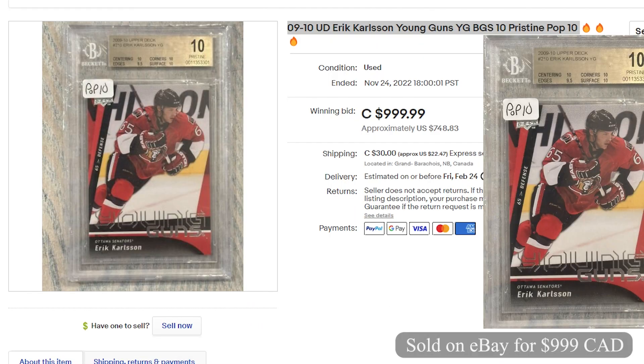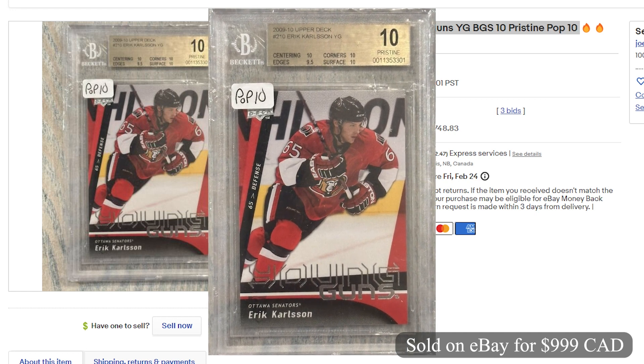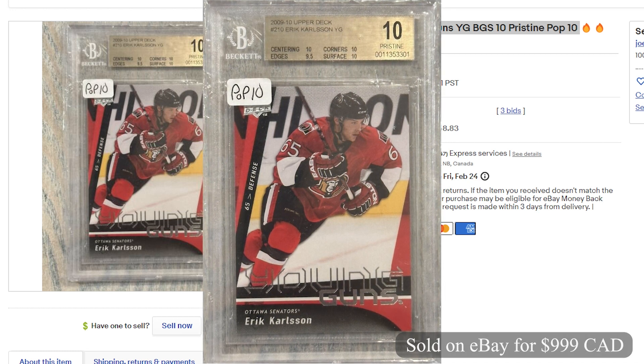Coming in at number 2 and selling for $999 Canadian on eBay, it's a 2009 Erik Carlson Upper Deck Young Guns graded a BGS 10 Pristine. This sold on November 24th with 3 bids.